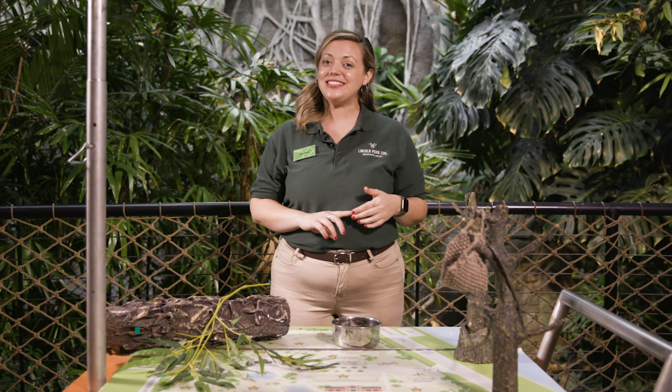Hi everyone, welcome to Lincoln Park Zoo. We are so glad that you are here with us today. On today's episode of Stay Tuned to the Zoo, you may have noticed we are going to revisit enrichment. So first, we need to spin the wheel to see what type of enrichment we're going to talk about today.